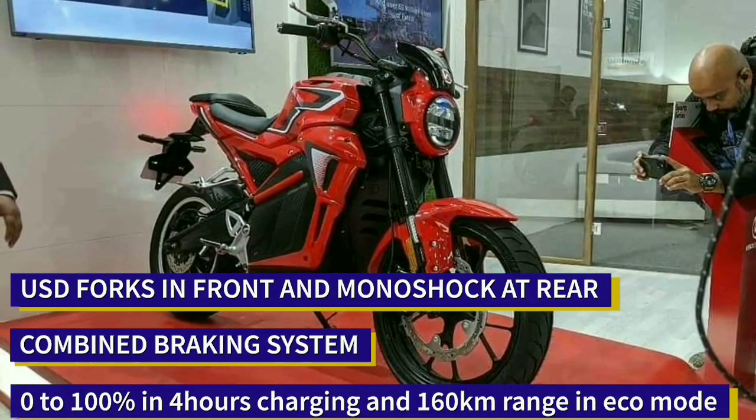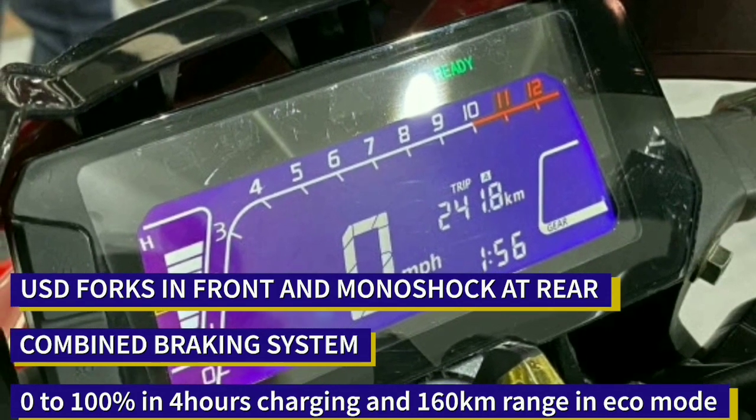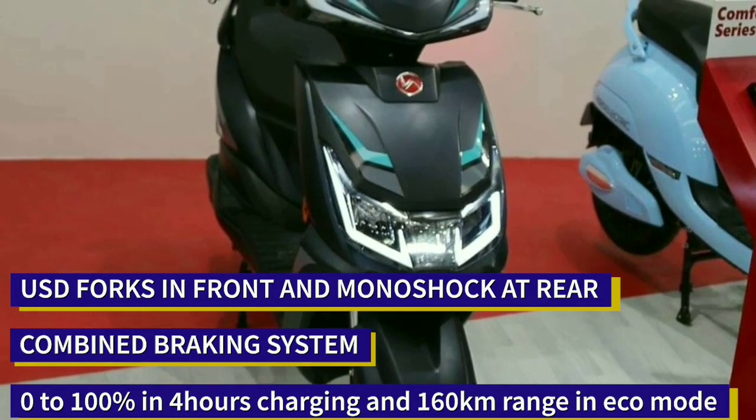The AE 47 has a range of 160 km in Eco mode and 85 km in Power Sports mode. The battery can be fully charged from 0 to 100% in just 4 hours.